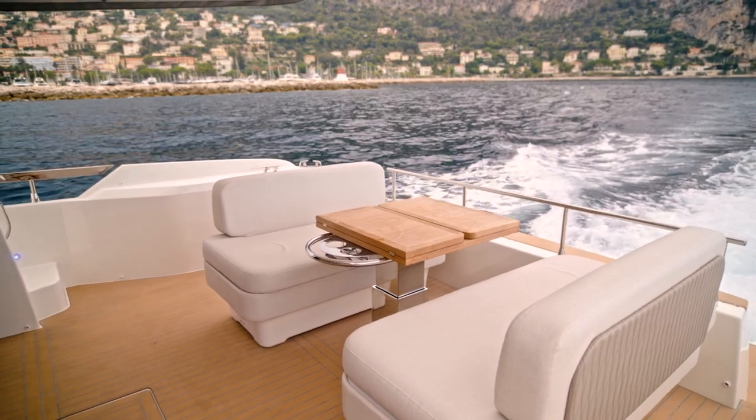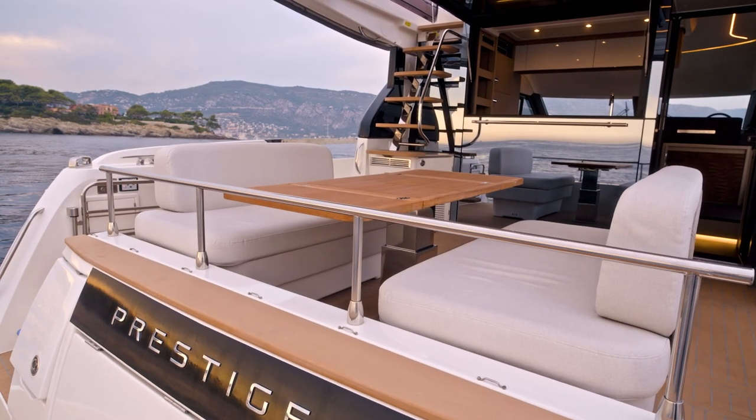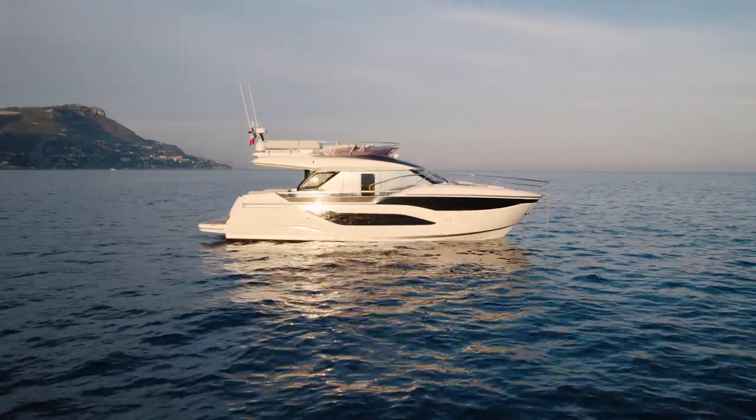We have a fantastic cockpit with volume and face-to-face seatings that offers again a life oriented towards the sea. This layout allows to have two comfortable accesses to the water.